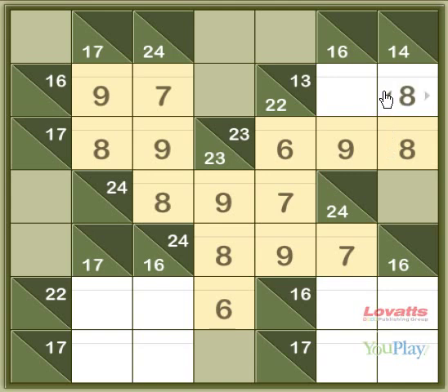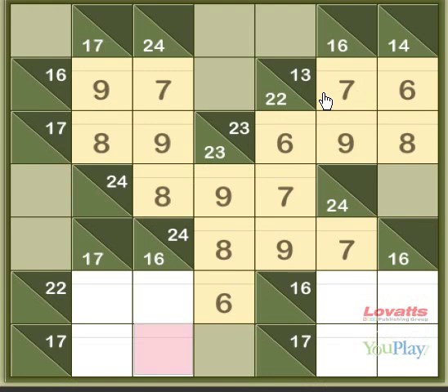And this across sum here needs a 7 to make 13. Now this square has an 8 and 9 option going across, and a 7 and 9 option above it, so it must be a 9, making this 8 and this one 7. And now, to add up to 22, this sum across has to be 9.